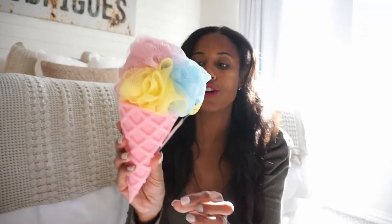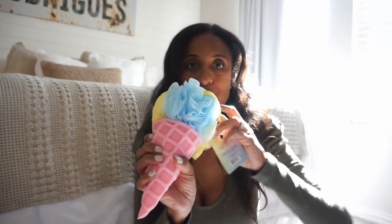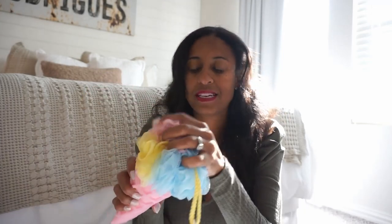I always do this every year as well — I picked up loofahs for my kids. For my daughter, I got this mesh one. It's cute, it's like a little ice cream cone, I think she'll love it. And then for my son, I just picked up this little gray one for him.